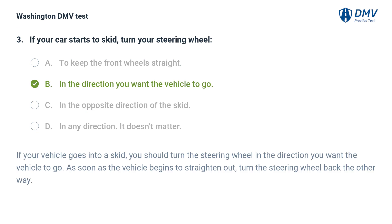The correct answer is B: In the direction you want the vehicle to go. If your vehicle goes into a skid, you should turn the steering wheel in the direction you want the vehicle to go. As soon as the vehicle begins to straighten out, turn the steering wheel back the other way.